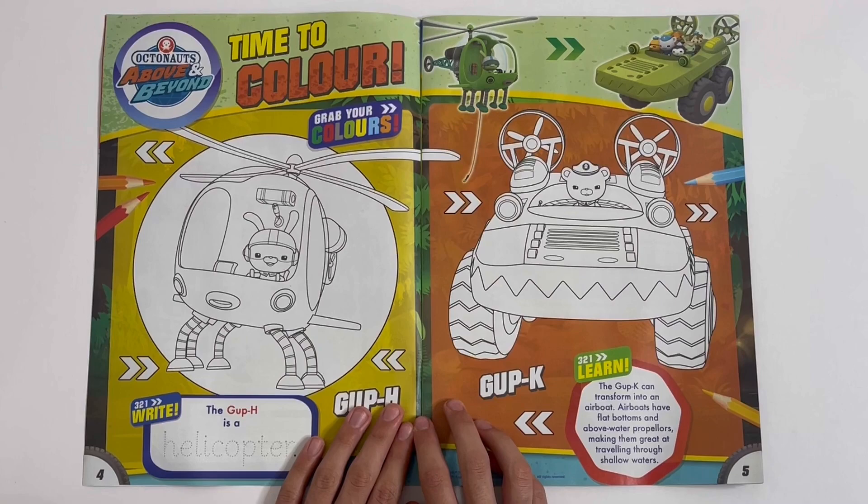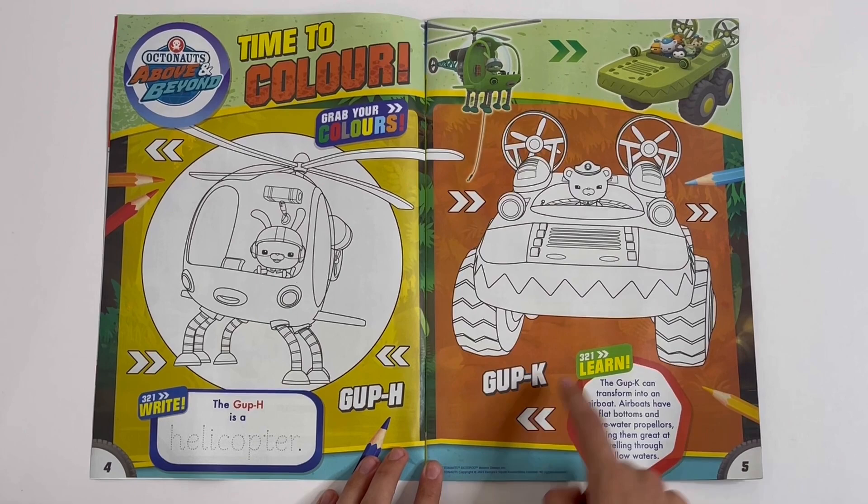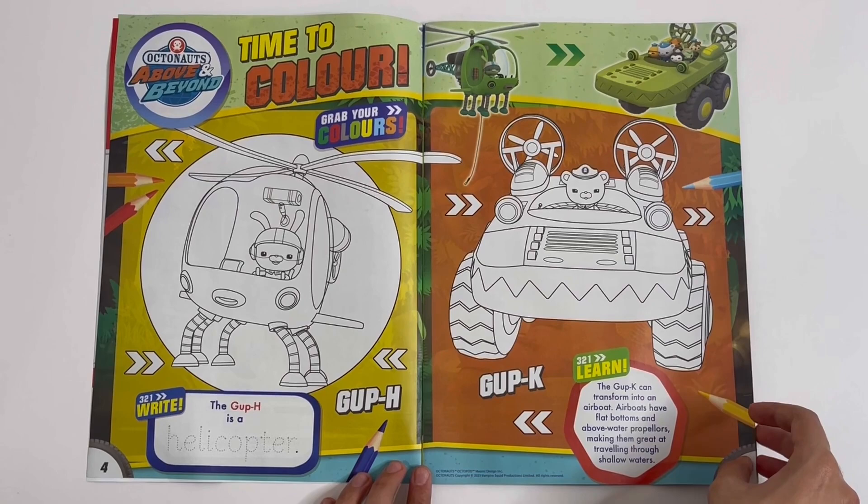Octonauts, Above and Beyond — Time to colour. Grab your crayons. The Gup H is a helicopter. You can trace this word. And you've got the Gup K. You can colour the Octonauts, the vehicles and the words.